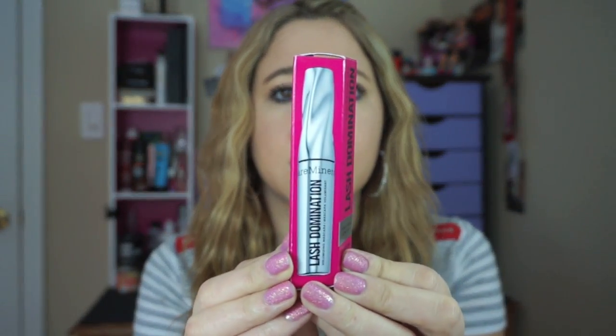I paid $10 for this. This is what the packaging looks like — it has 10-in-1 lash benefits. The claims: it volumizes, lengthens, thickens, separates, lifts, all-day wear, mineral fortified, smudge free, clump free, flake free. What's different about this brush is that it is spiraled 180 degrees — it's designed to curve around each lash and coat from all angles.